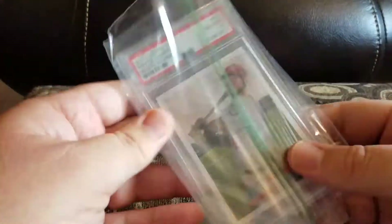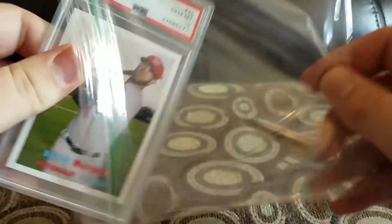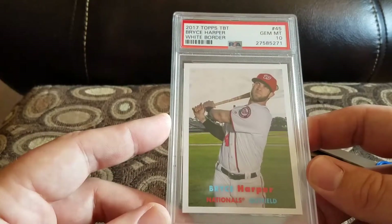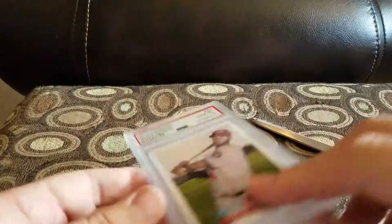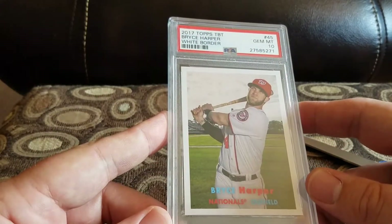I love them when they're in a zip-lock bag. Wasn't expecting this one — this is a 2017 Topps TBT Bryce Harper, graded, in a mint tin. It's pretty cool. I think it was a Thursday release or something like that; the person said so but I'm not really sure.